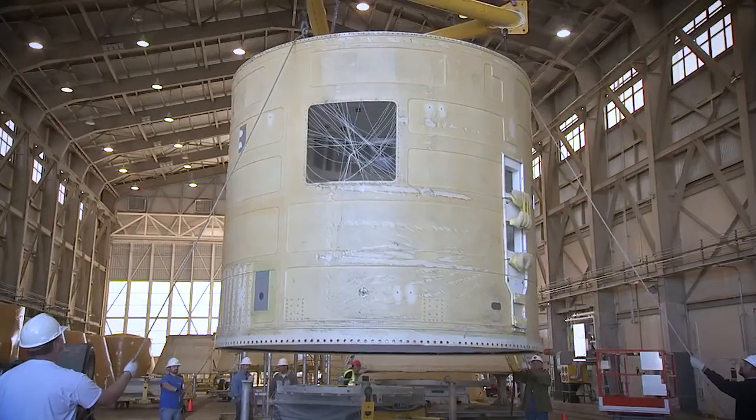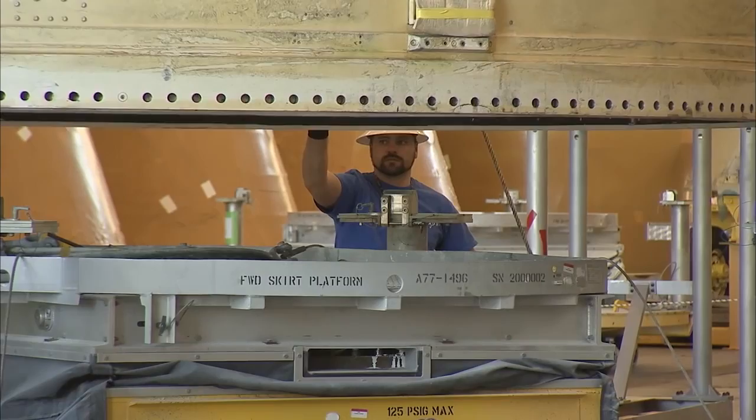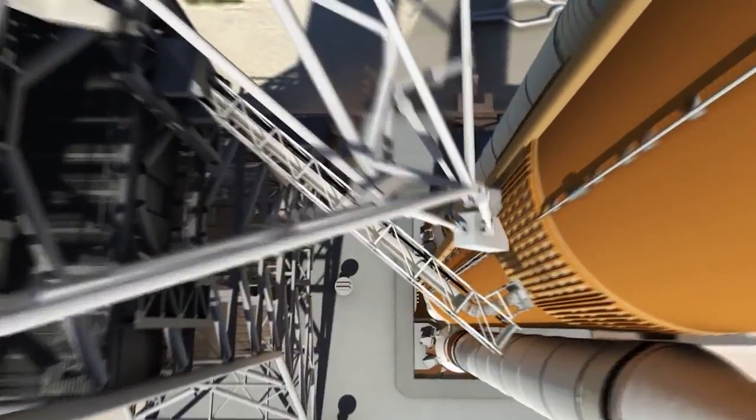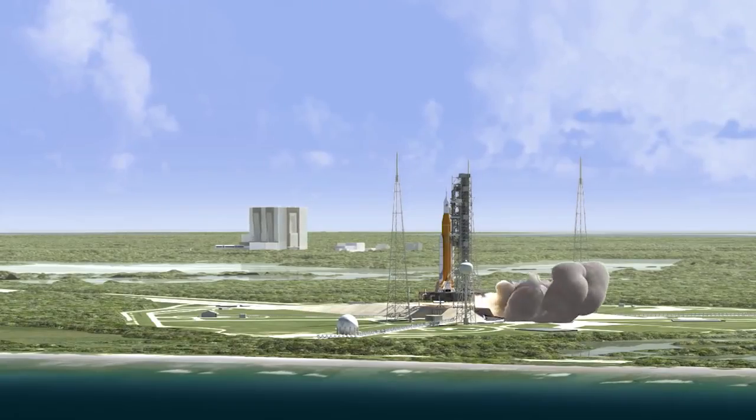The forward skirts for the twin boosters are located near the top, or forward assembly, of the booster structures. Other parts of the boosters also are being readied for the first flight.